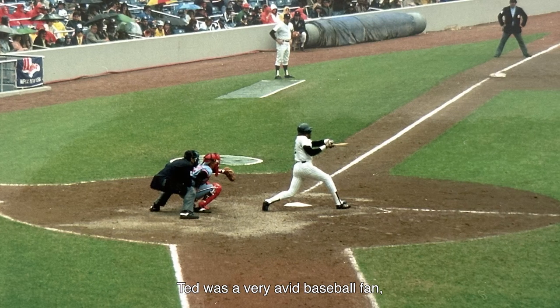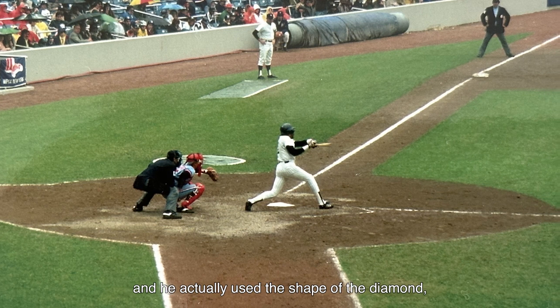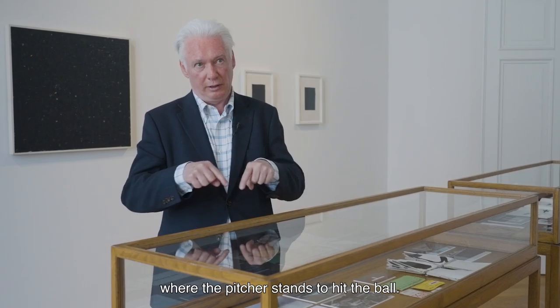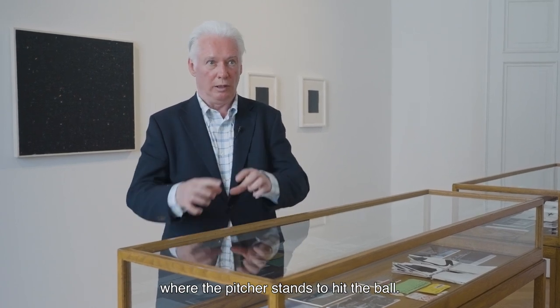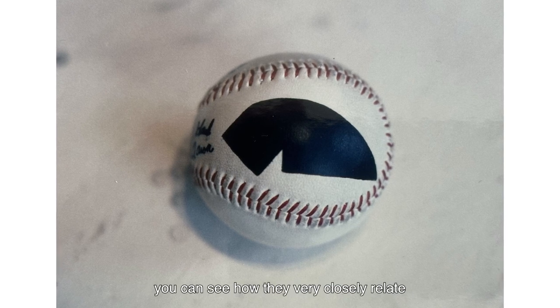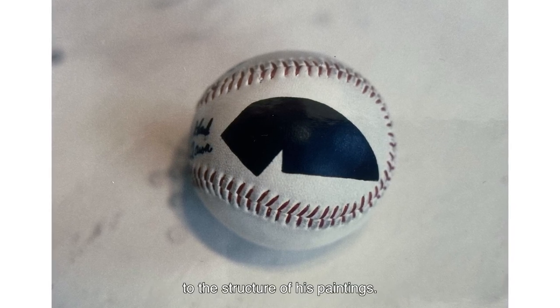Ted was a very avid baseball fan, and he actually used the shape of the diamond where the pitcher stands to hit the ball. If you look at that shape and the lines, you can see how they very closely relate to the structure of his paintings — the Worcester paintings.